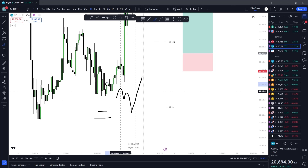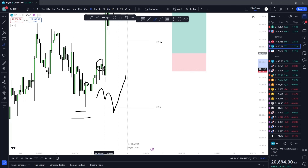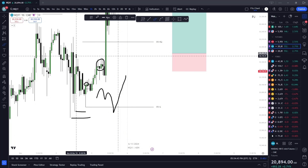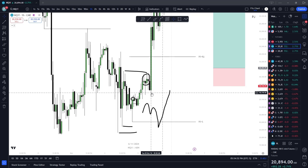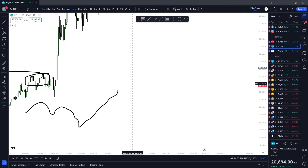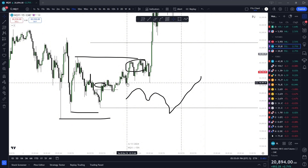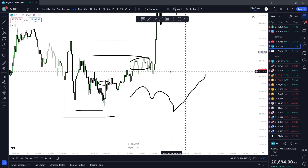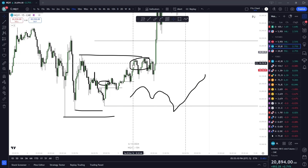Another pattern circled — accumulating, manipulating, distributing. If you can't see that buy model at that point, you're a little slow — but that's what we're here to help with. Using the breaker, closing and displacing above, internal, external. No real breakaway gap here in a sense.